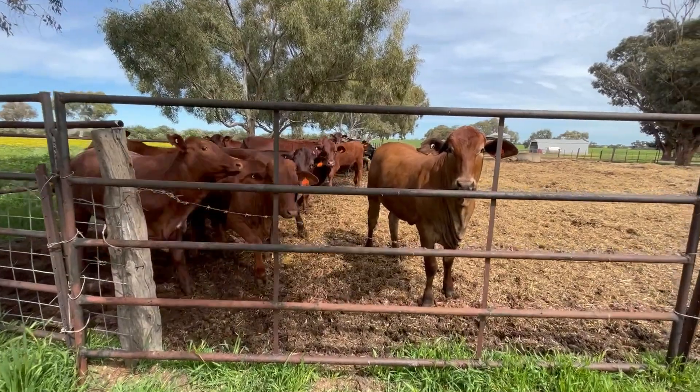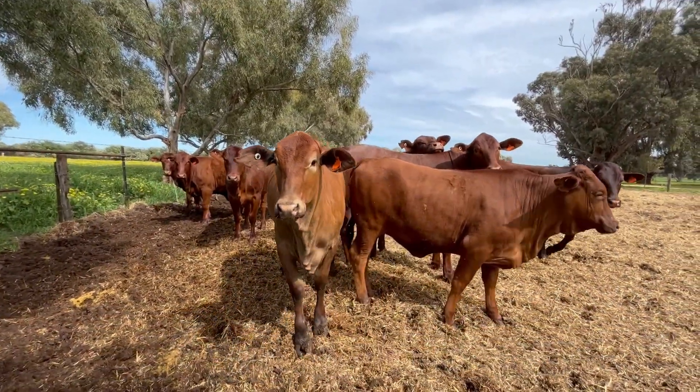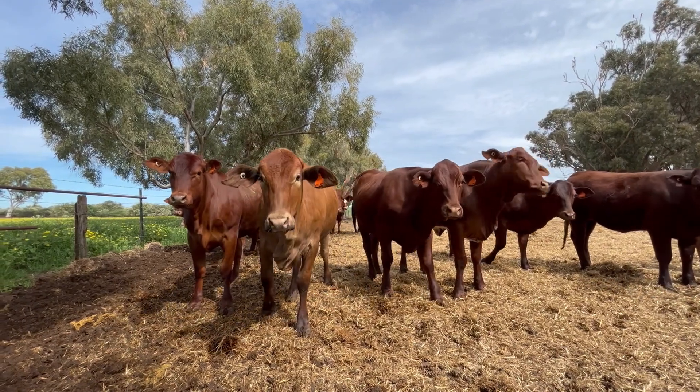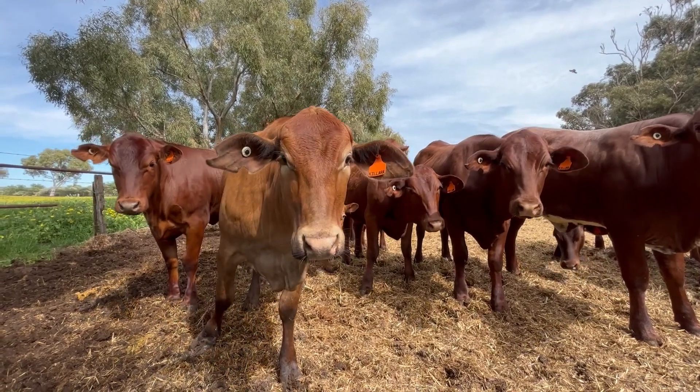These are an Australian breed of beef cattle called drought master. They can tolerate drought conditions where there is little rain and lots of heat — a climate that Australia is renowned for.